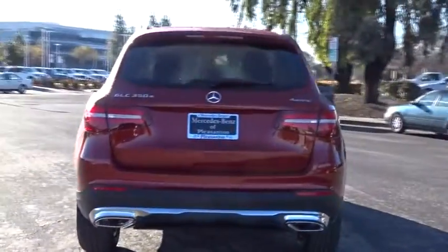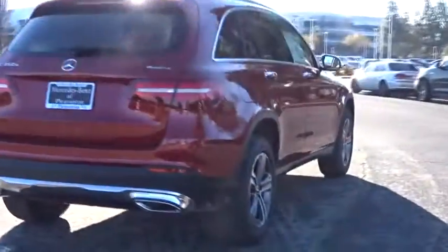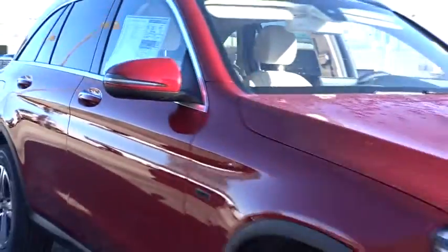Backup camera, power passenger seats, keyless entry, steering wheel audio controls, anti-lock braking system, traction control, stability control, power liftgate, all-wheel drive, Bluetooth.